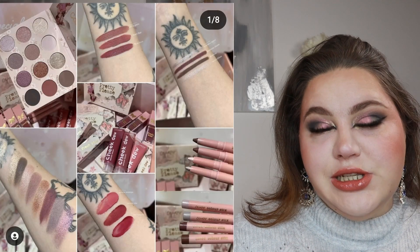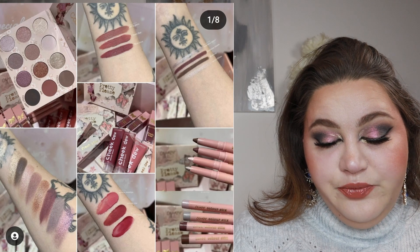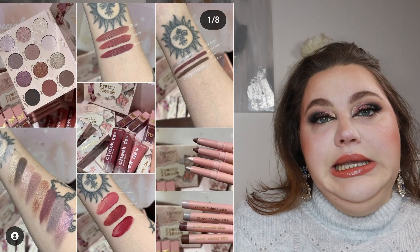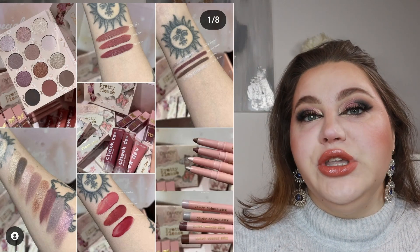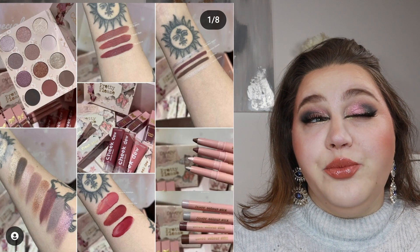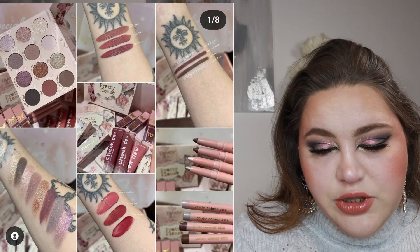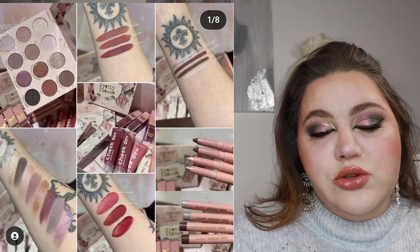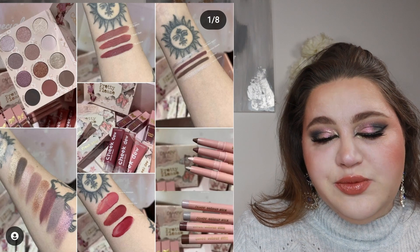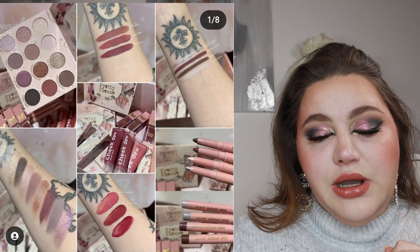Let's talk about the weekly Colourpop release — the Pretty Please Collection, which includes an eyeshadow palette, cheek duos, Fresh Kiss lip creams in several shades, and color sticks in several shades. I do love that we switch from warm tones to cool tones every so often, but cool tones aren't really my thing personally. The palette looks pretty — I think there are three or four mattes with the rest being shimmers or sparkle finishes — but I'll skip this one.